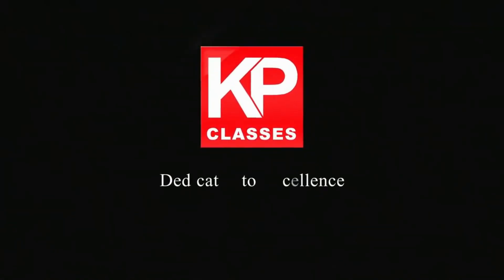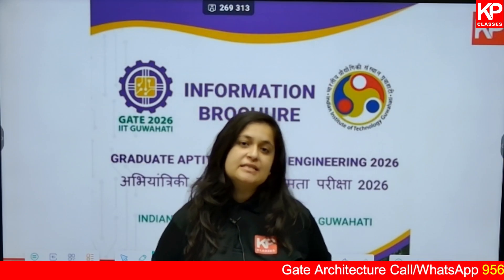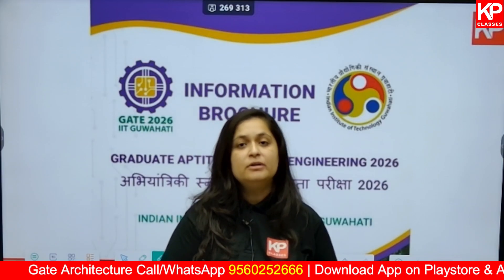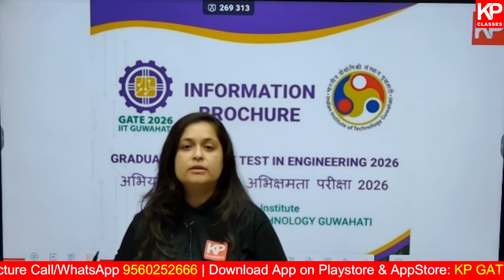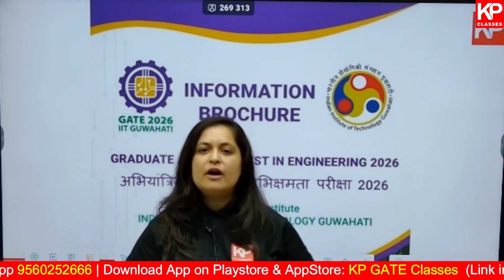Hello everyone, good evening. This is Drishti Batra from KP Classes. In today's video I have come up with very important news. First, the GATE 2026 information brochure is out. Second, online registration has already begun — it started on 28th August and you can fill up your registration form till 28th September. Do not wait till the last week or last day to fill up your form — start the process right away.